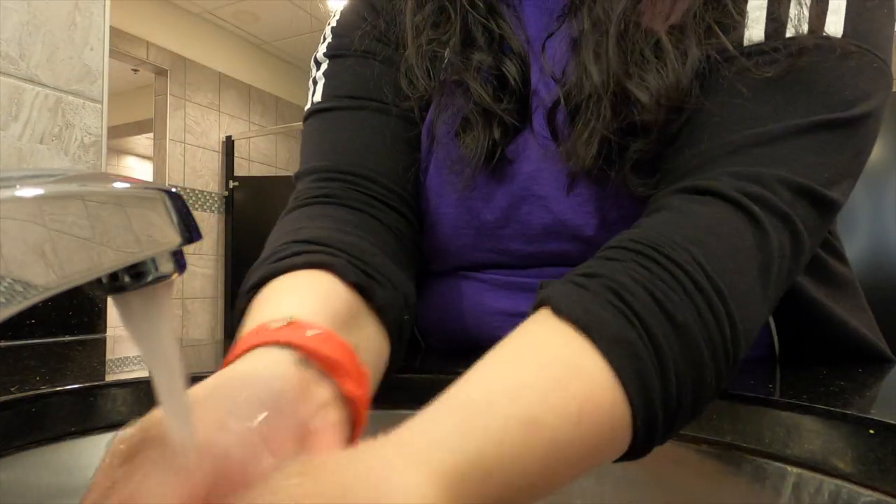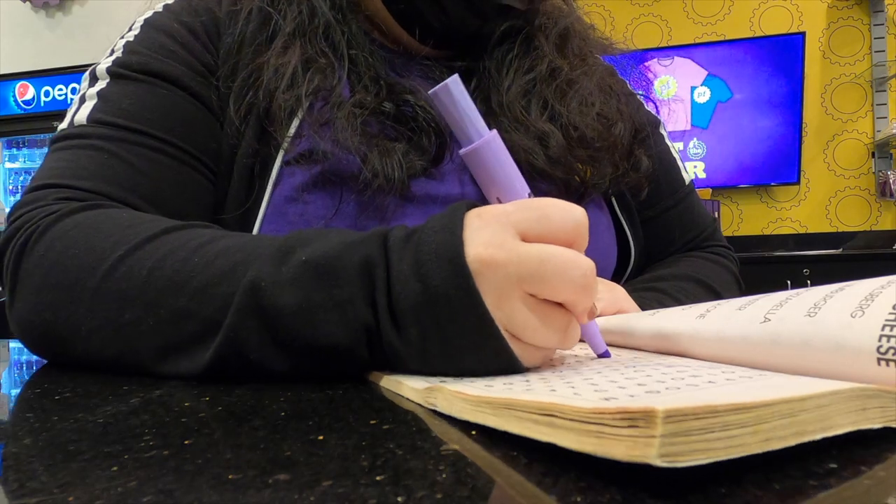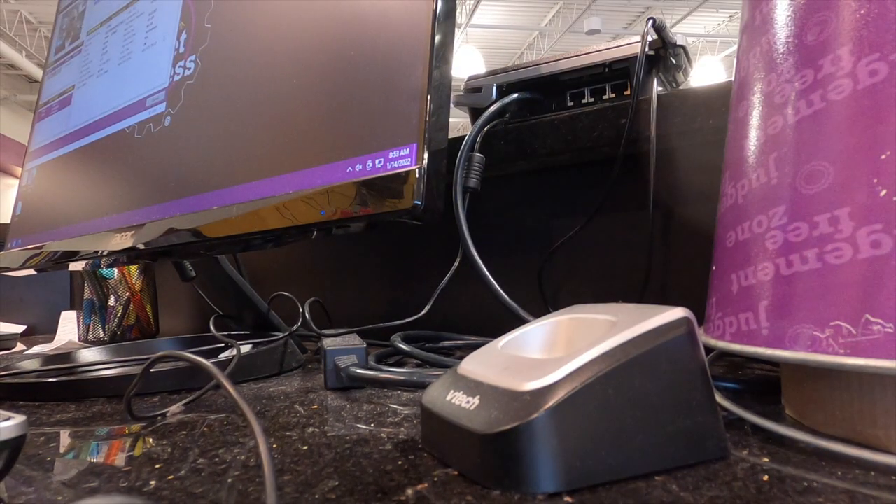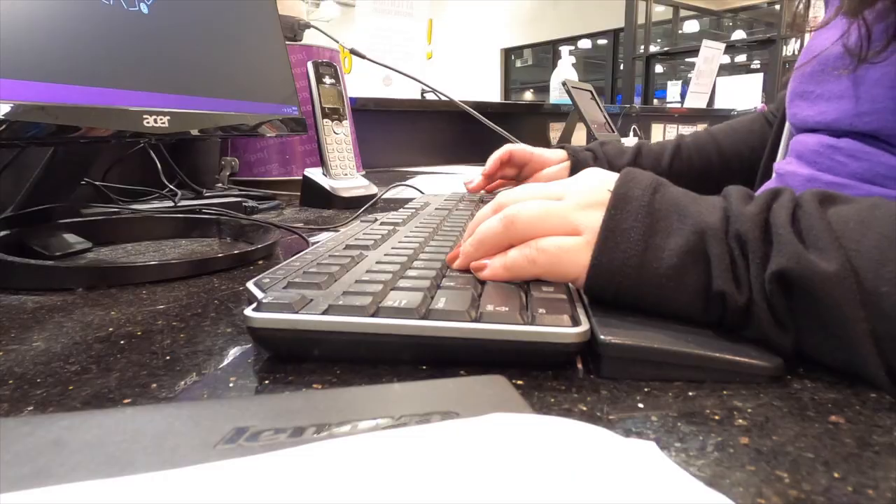After my cleaning routine I have some downtime, so I did a word search. Throughout my shift I get a couple of phone calls, and it's usually people trying to cancel their membership. I also check in some guests who don't use the app.